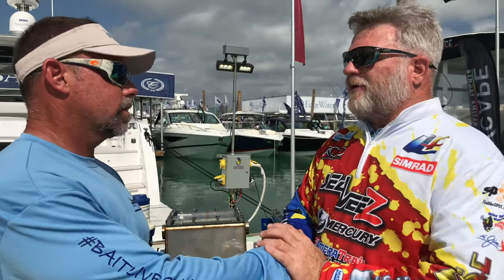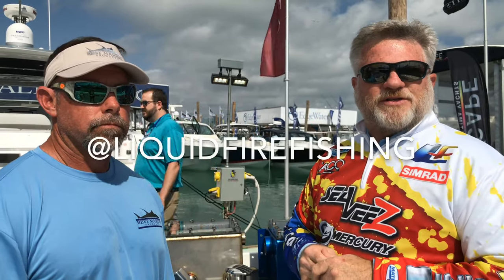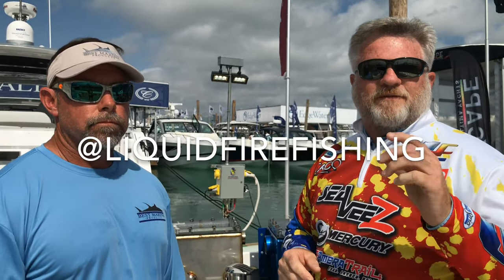We appreciate it. We look forward to working with you. Folks, I'm Mark Henderson, captain of the Liquid Fire Fishing Team, and our website is FishLF.com. Check us out on all of our social media pages on Liquid Fire Fishing from Facebook, Instagram, and FishLiquidFire at Twitter. Until next time — Mark Henderson, the Liquid Fire Fishing Team, Mike Padgett, owner of Best Marine Products. Thank you. Appreciate it.